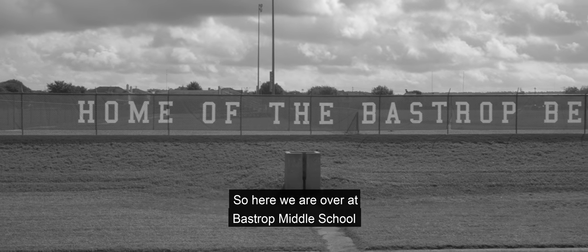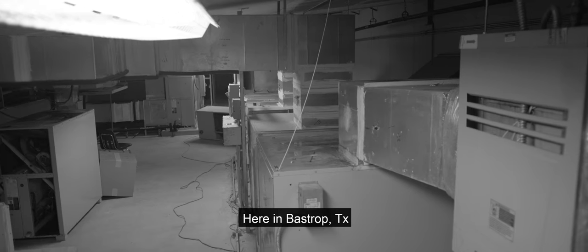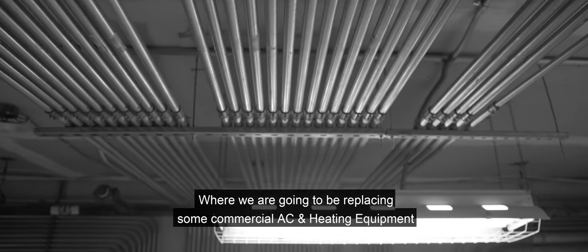Here we are at Bastrop Middle School in Bastrop, Texas, where we are going to be replacing some commercial AC and heating equipment.